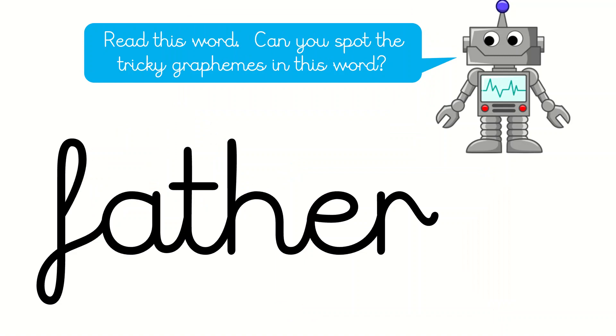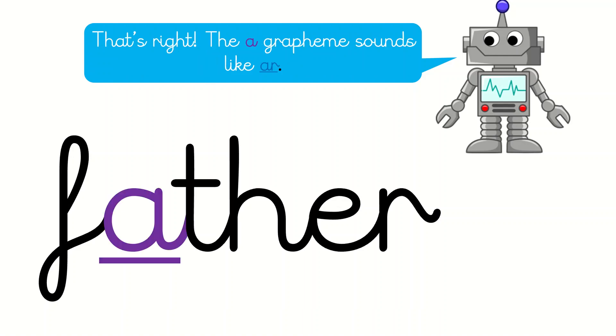Read this word. Can you spot the tricky graphemes in this word? OK everyone, what's this word? That's right, it's the word father. Did you spot the tricky part? That's right, that A — the letter A sounds like R.